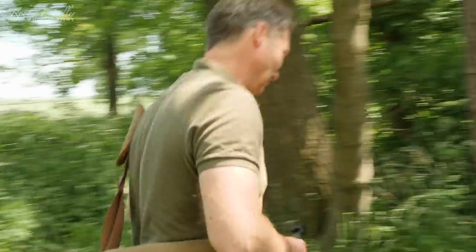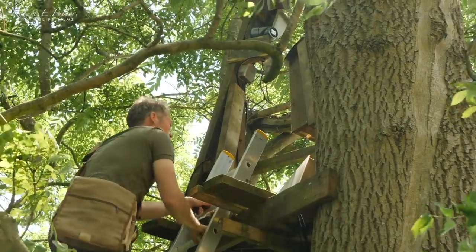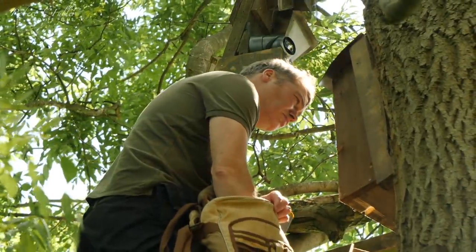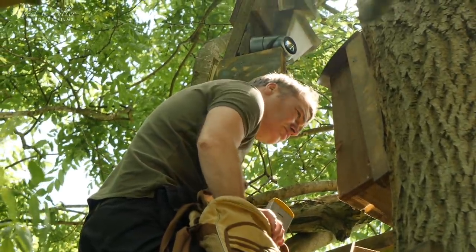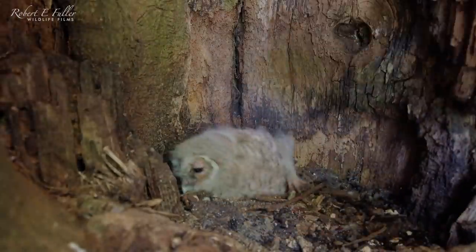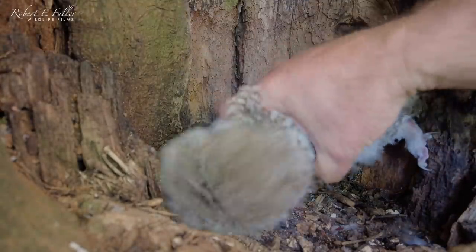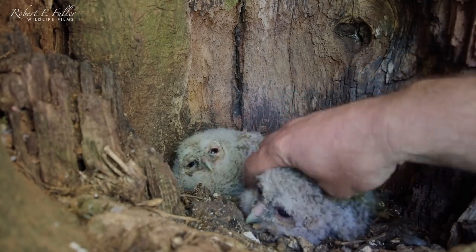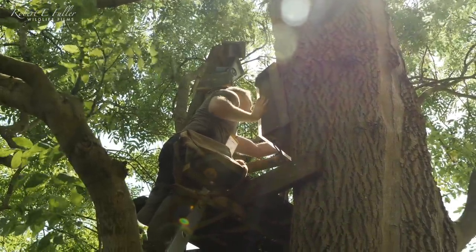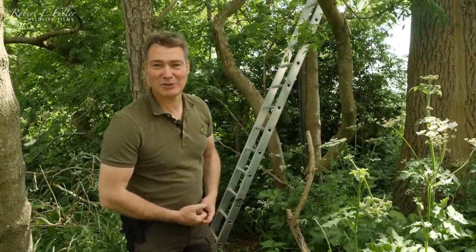I'll get them back up there now. Carefully does it. And there's number two. So that's the job done, and they'll be fledging in the next week or two, so we'll be keeping a close eye on them.